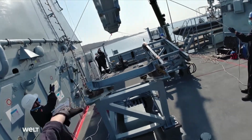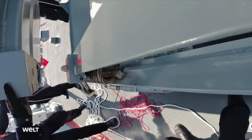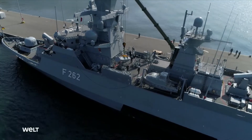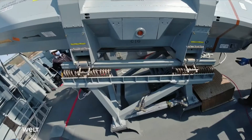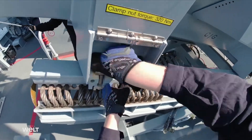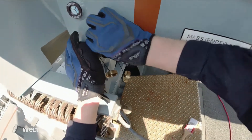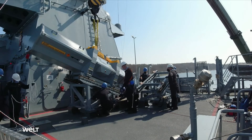The German Navy uses the third version of the RBS-15 missile, which was produced as part of a German-Swedish partnership. A fourth generation is already in development. The launch container with the missile is mounted on one of the Erfurt's two launch racks and connected via data cable to the combat information center located deep below deck. The weapon is now ready for use.